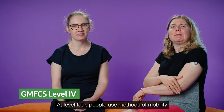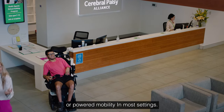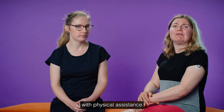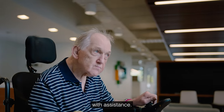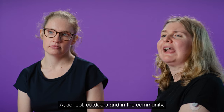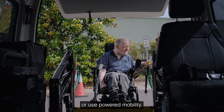At level four, people use methods of mobility that require physical assistance or powered mobility in most settings. They may walk for short distances at home with physical assistance, or use powered mobility or a body support walker with assistance. At school, outdoors and in the community, people are transported in a manual wheelchair or use powered mobility.